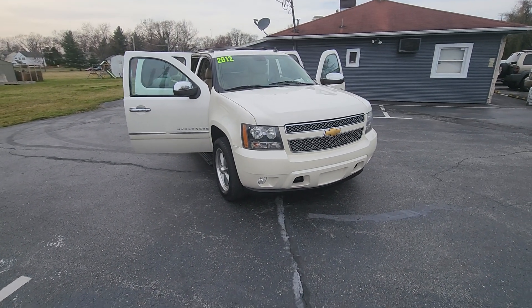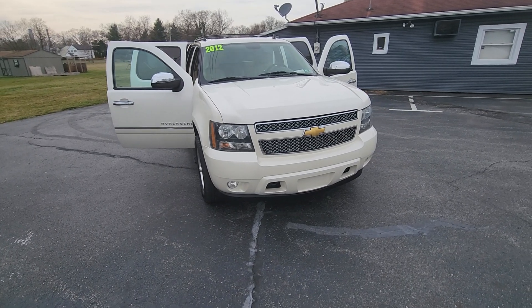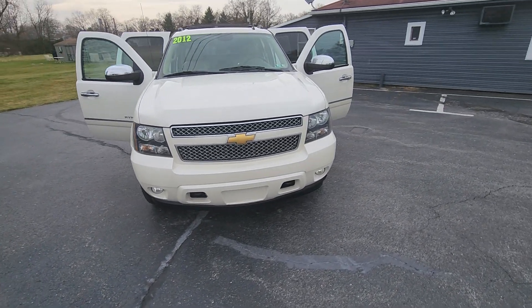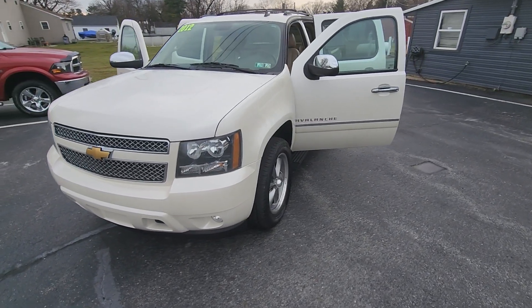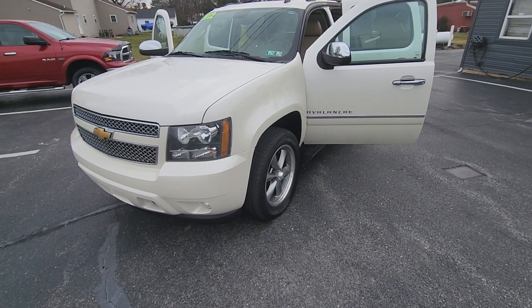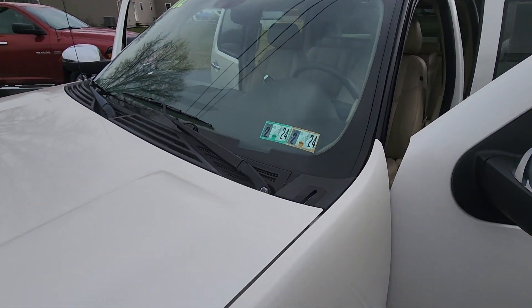Hey guys, it's Keith from Kanhoye Car Company. Just in: a 2012 Chevy Avalanche LTZ. It has a 5.3 liter V8, automatic transmission, four-wheel drive. It's been serviced and inspected.